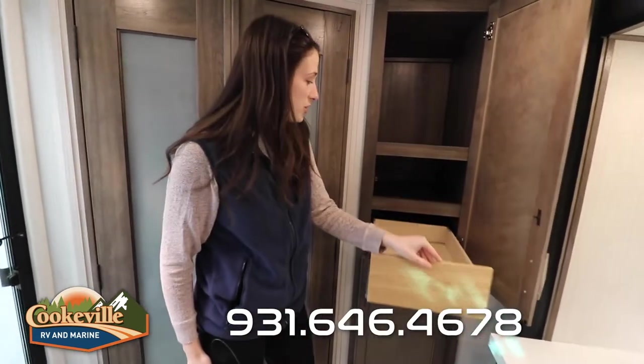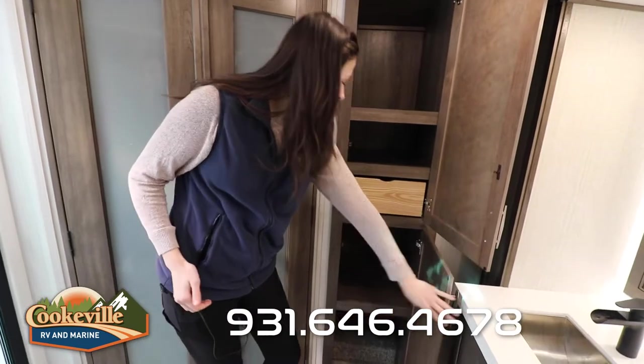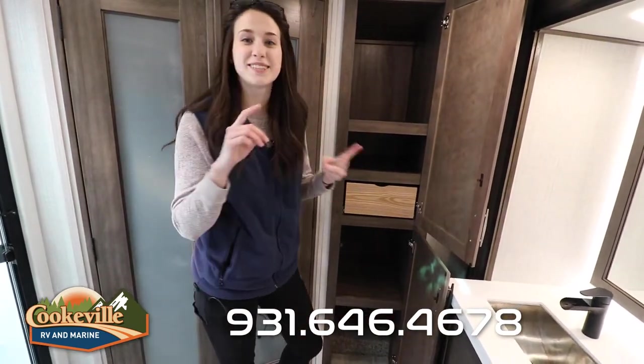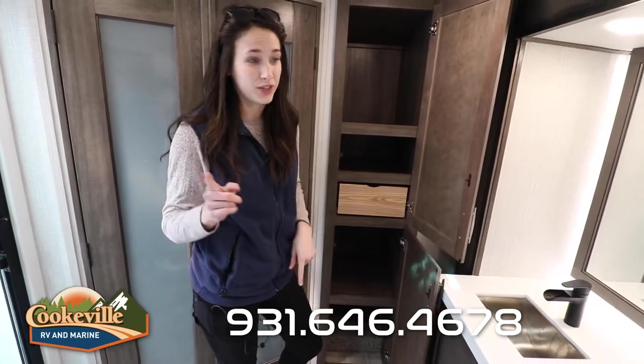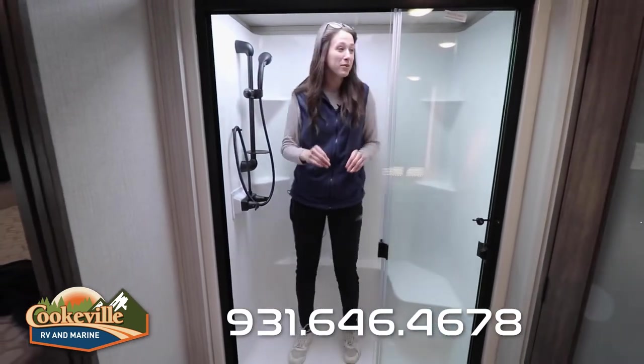Let's not forget about the extra storage they've added over here — check out this drawer. Super easy, soft close, and plenty of spaces for towels, extra sheets, or any other linens you need to keep.